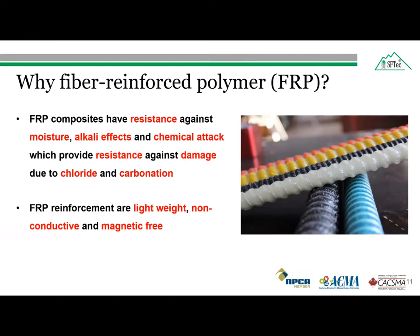The fiber reinforced polymer reinforcing bar can be considered for reinforced concrete structures due to the following characteristics. Fiber reinforced polymer bars have resistance against moisture, alkali effect, and chemical attack, which mostly depends on the selection of the appropriate resin, manufacturing process, and application of protective coatings. Thus, glass fiber reinforced polymer bars have better resistance against deterioration due to chloride ions and carbonation.